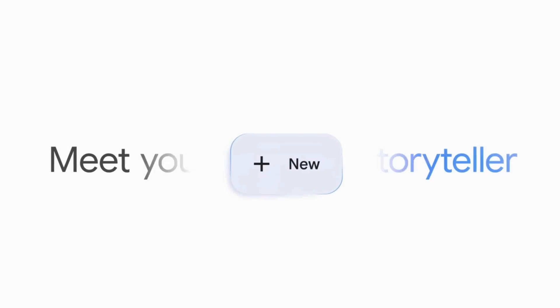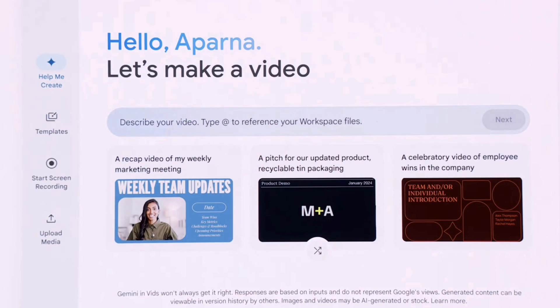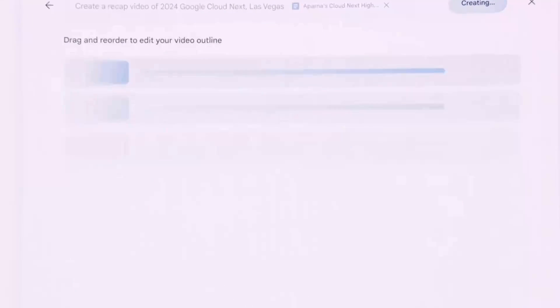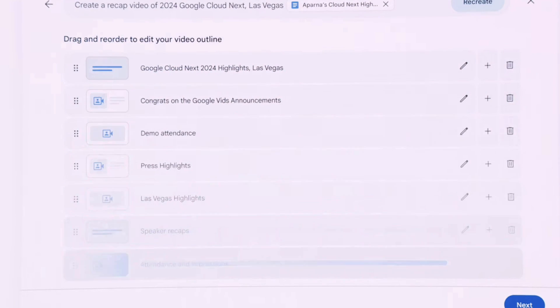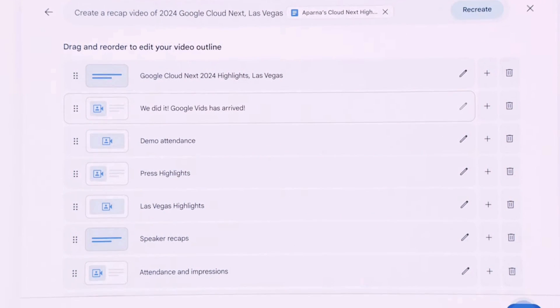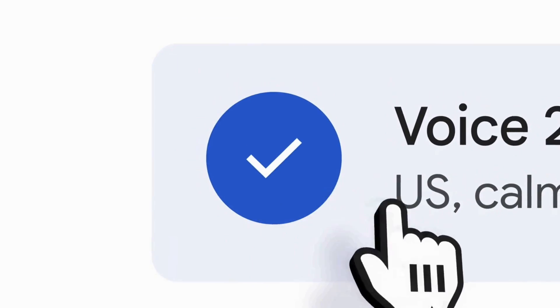Let's kick off with Google Vids, a new AI-powered video creation app for work. You can bring in existing experiences like Docs, Sheets, and Slides and turn them into video experiences — creating storyboards, bringing together scenes, your own video footage, stock images, and fine-tuned voiceover into an exportable experience to share internally and externally. They're really trying to repurpose existing information and bring it to life so it's not so boring to consume.